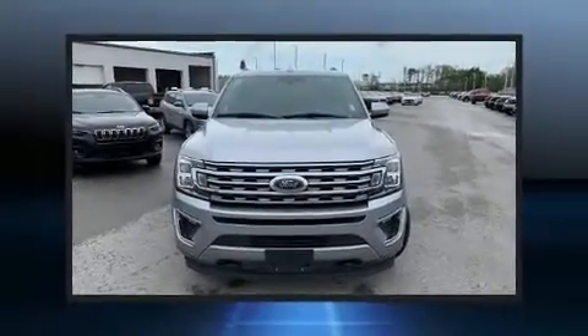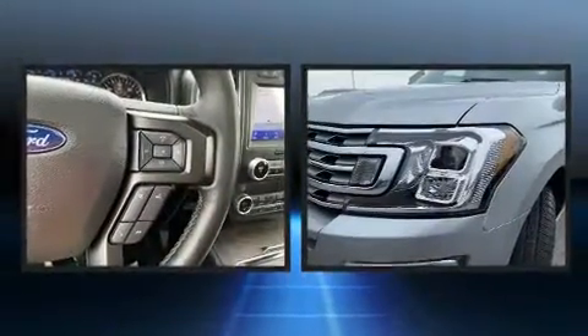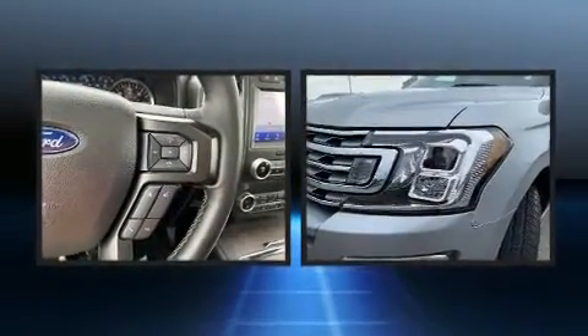Climb inside the 2020 Ford Expedition Max. It features four-wheel drive capabilities, a durable automatic transmission, and a 3.5-liter six-cylinder engine.